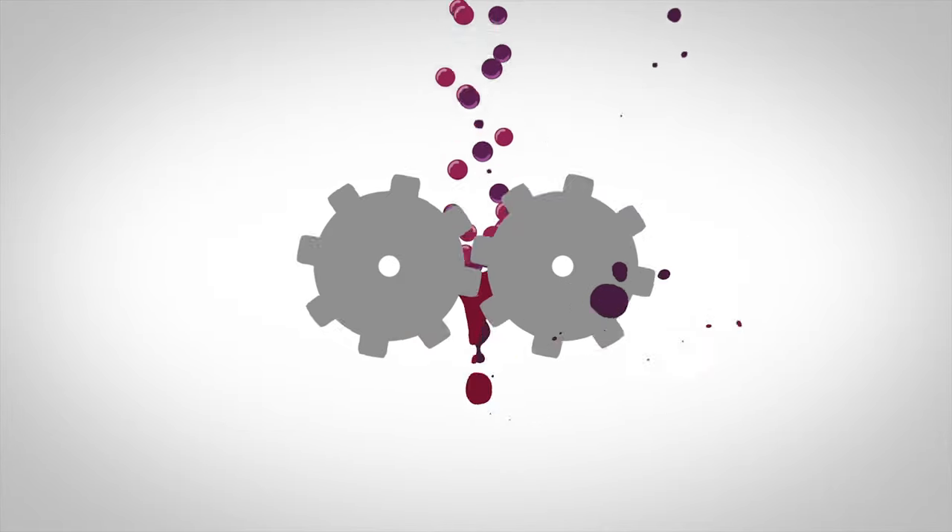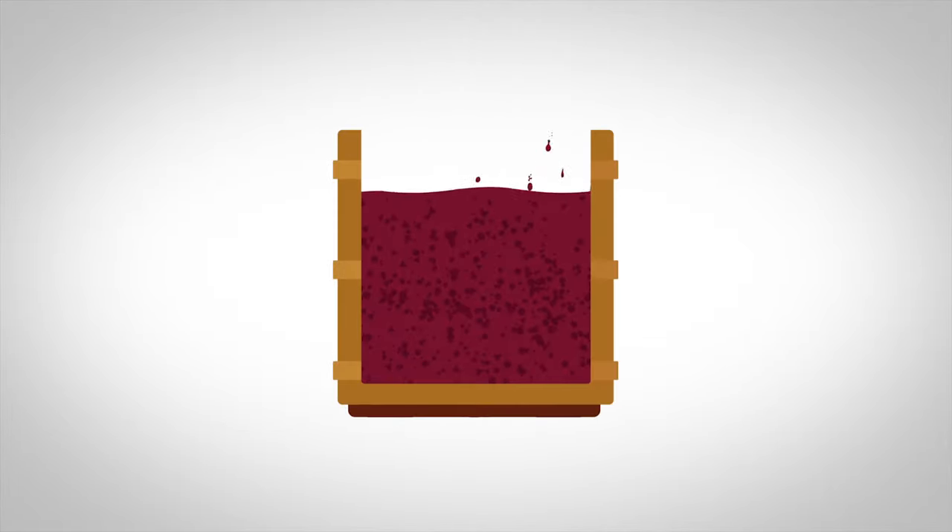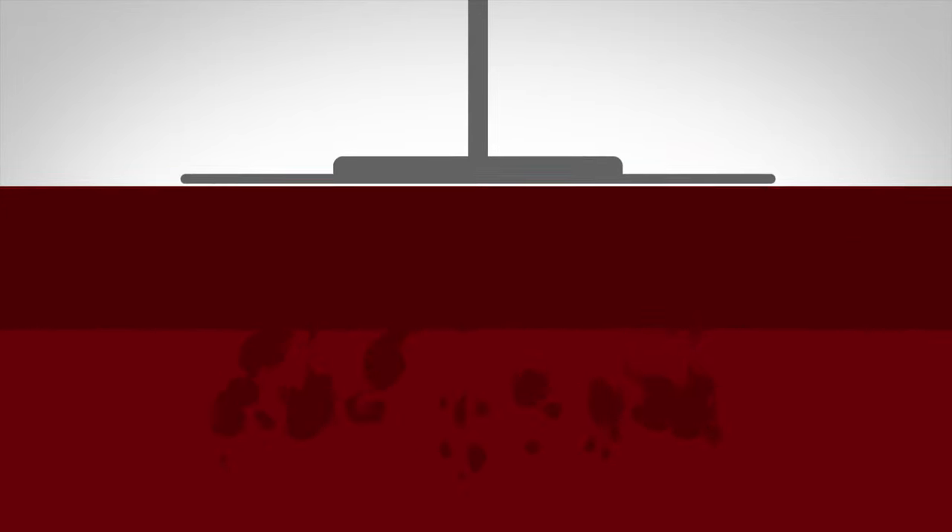In red wine making the grapes are fermented with their skins and seeds which gives the wine its red colour. During the fermentation the grape skins float to the top of the fermenter forming a cap. In order to ensure the colour is released from the skins, the skins must be submerged daily into the fermenting wine.